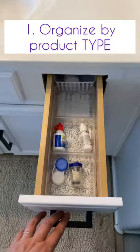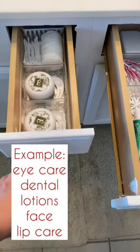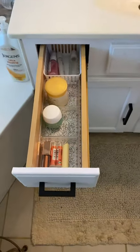First, you can organize it by type. Here you see eye care, then we have dental care. We share this drawer and we each have a toothpaste, just to keep it simple for us. Then I have stuff that I use for after I take a shower, and then my lip and skin care.